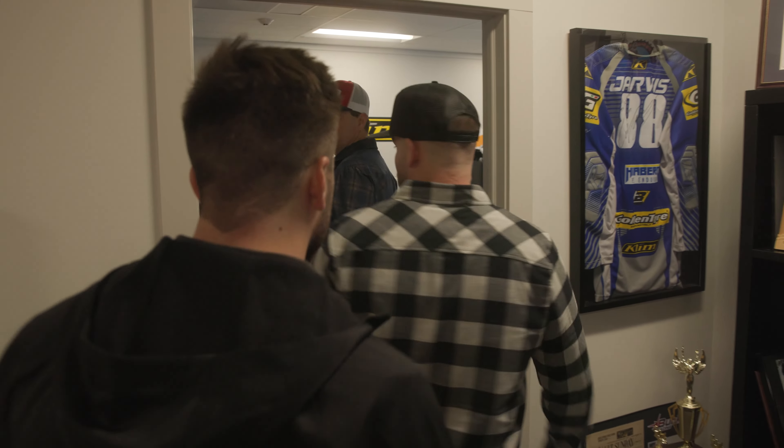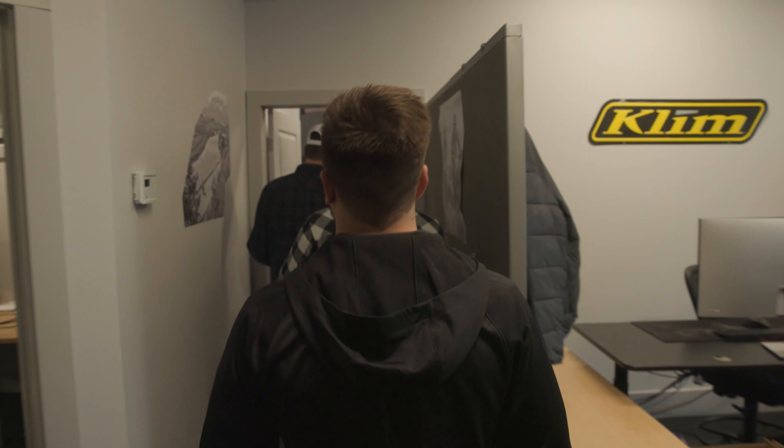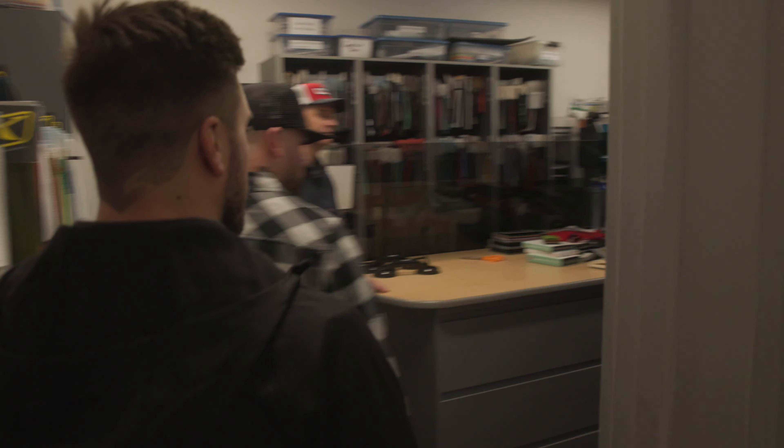Let's come back here to the materials center. Evan Hodge — I've known for years, we've ridden together forever. He kind of runs the materials center back here.